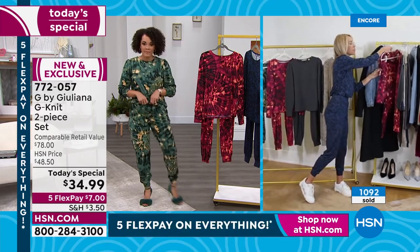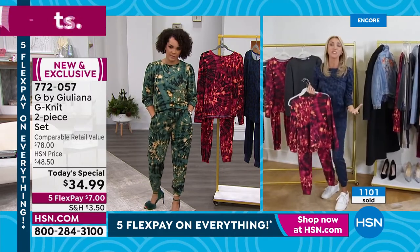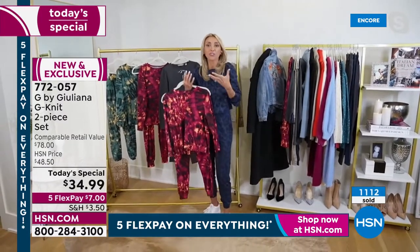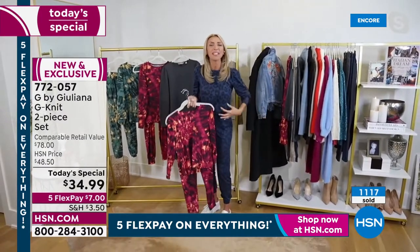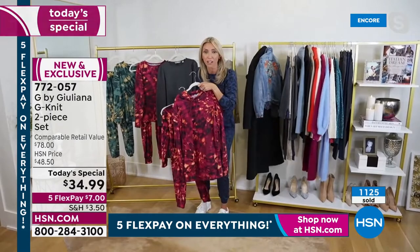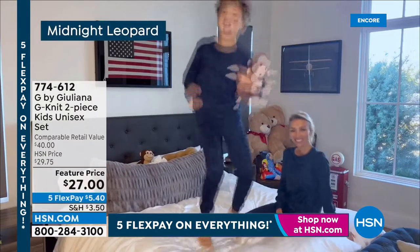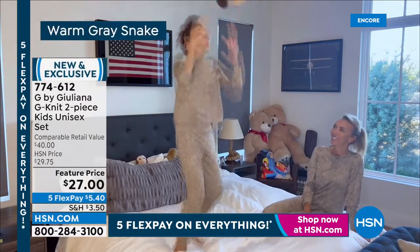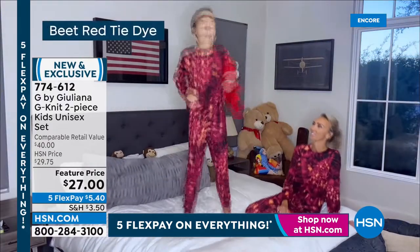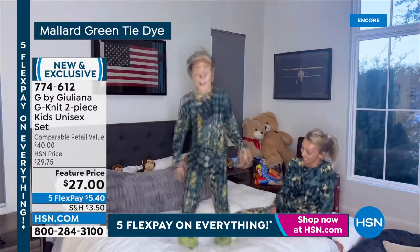Juliana: You and I clearly have the same taste — our whole families ended up in the same colors! I had the Mallard Green on all day. But I have to tell you, whether it's your own child, a grandchild, your niece or nephew, or you're buying for your daughter-in-law — how cute is that? You can even buy the hoodie for your son. The kids' sets are under $30 — $27 — and the men's hoodie is $29.